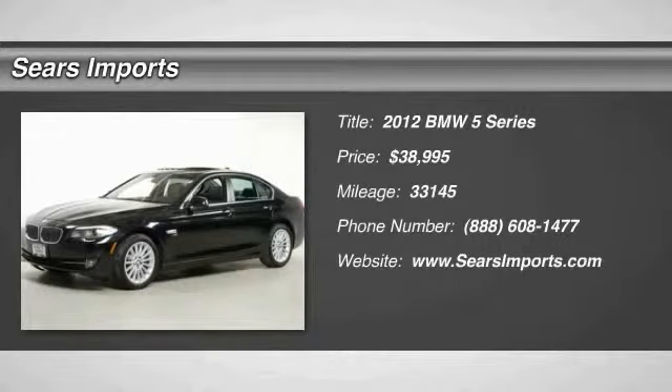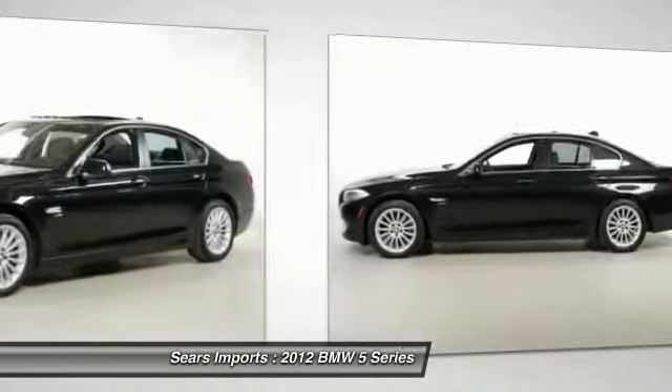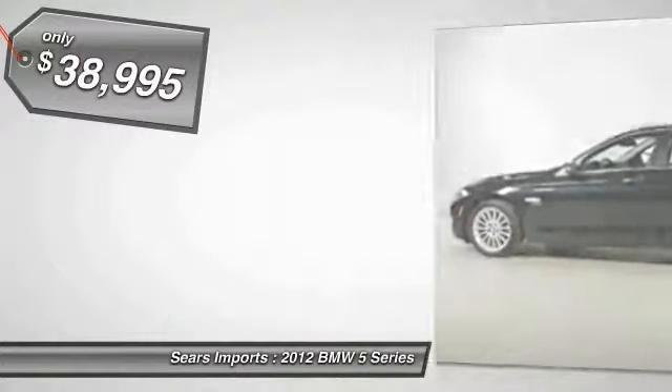2012 5 Series. The 5 Series incorporates bold styling cues that departed from BMW's traditional styling language. If you are looking for excitement and boldness, the 5 is for you and is priced below $40,000.